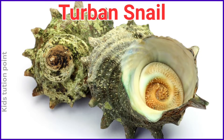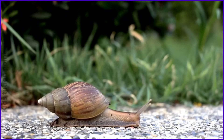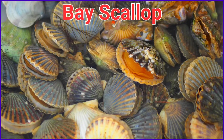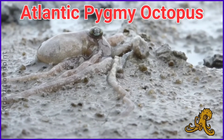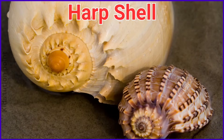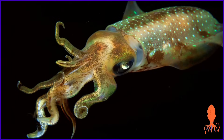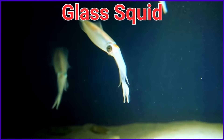Turban Snail. Nerite Snail. Atlantic Pygmy Octopus. Long Arm Octopus. California Two-Spot Octopus. Harp Shell. Firefly Squid. Colossal Squid.